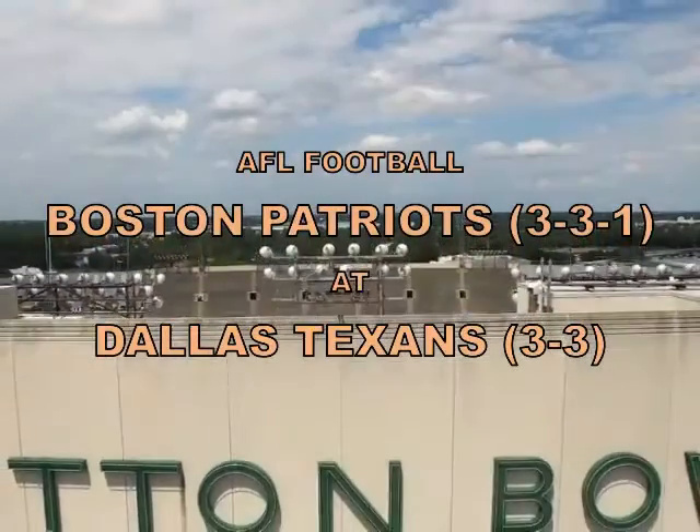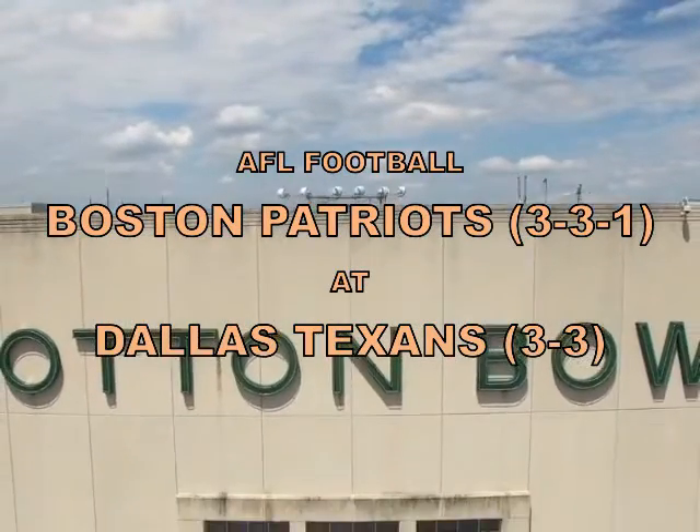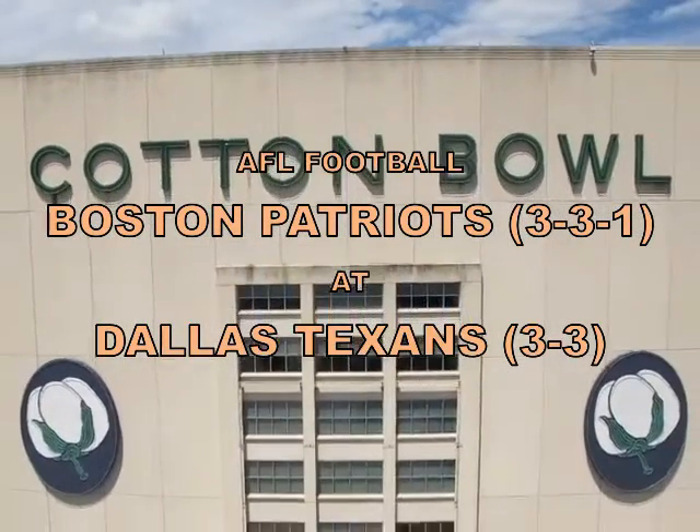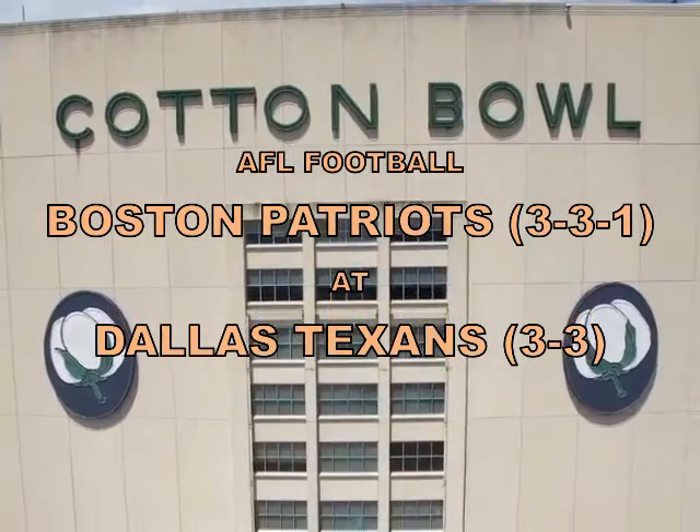Welcome to the Cotton Bowl in Dallas, Texas.